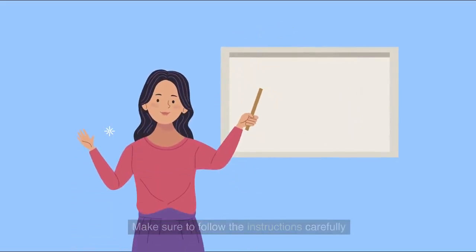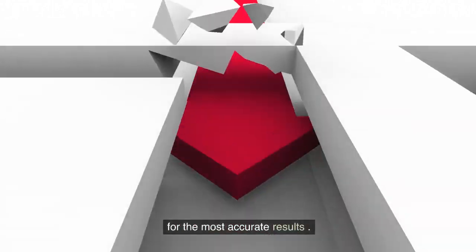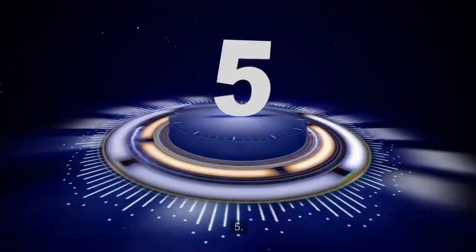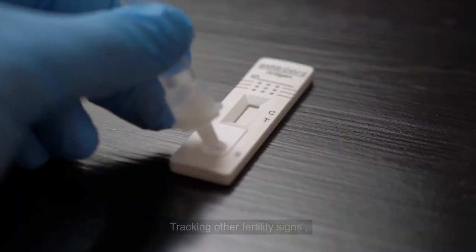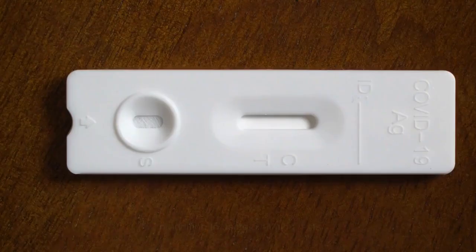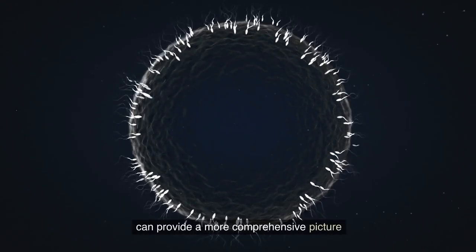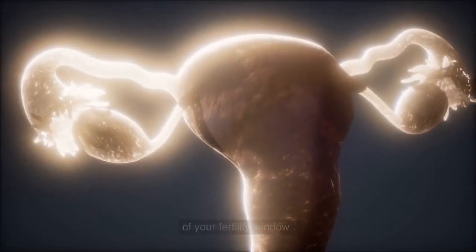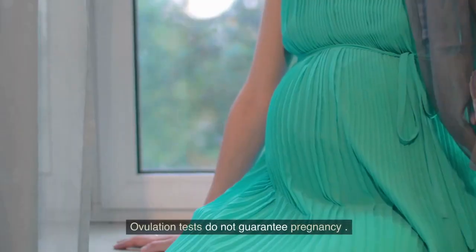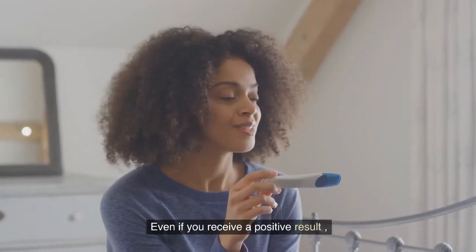Number four: timing is crucial when using ovulation tests. Make sure to follow the instructions carefully and test at the same time every day for the most accurate results. Number five: tracking other fertility signs, such as cervical mucus and basal body temperature, in addition to using ovulation tests, can provide a more comprehensive picture of your fertility window.